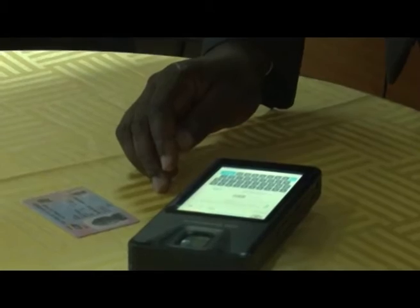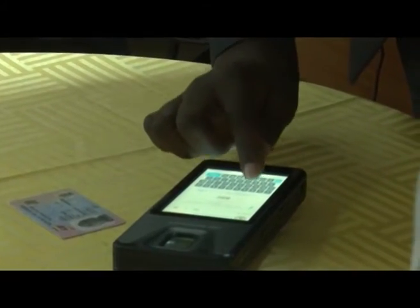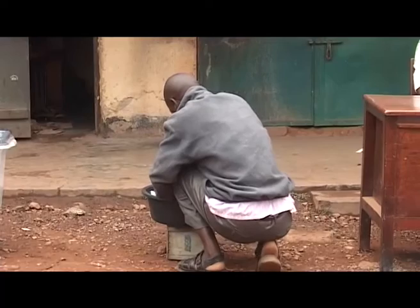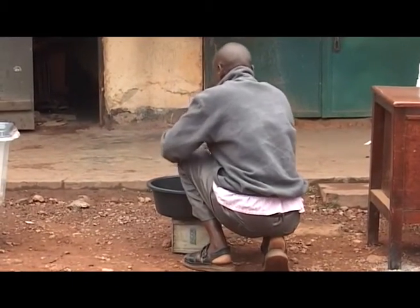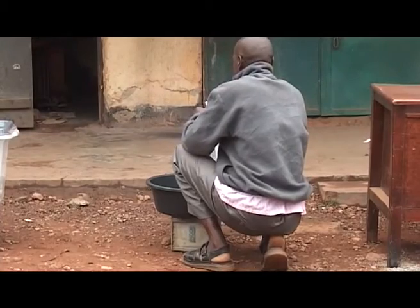Chigundu says the deployment of the biometric verification mechanism at all polling stations across the country will significantly boost the credibility of the presidential, legislative, and local elections. It is real and it will save us a lot of agonies that we've been suffering in the past elections. This time around there's no double voting because you'll be caught out with it. So please come straight.